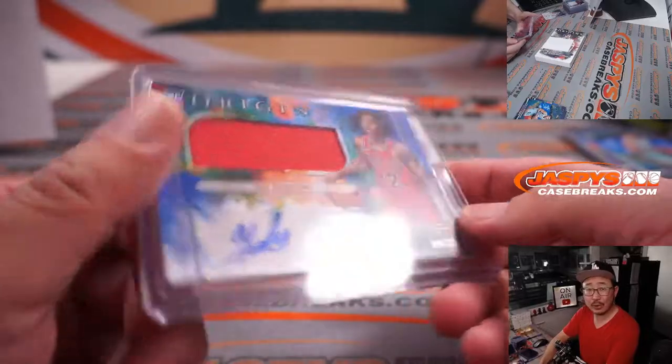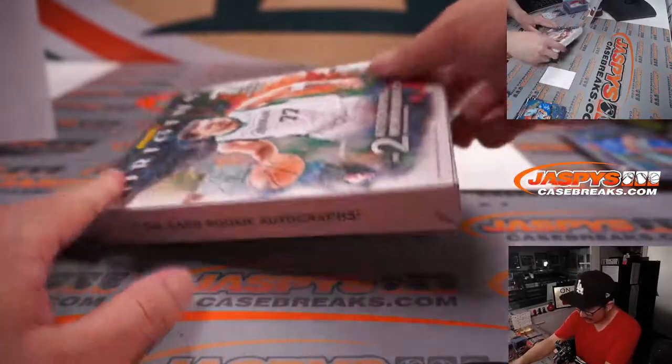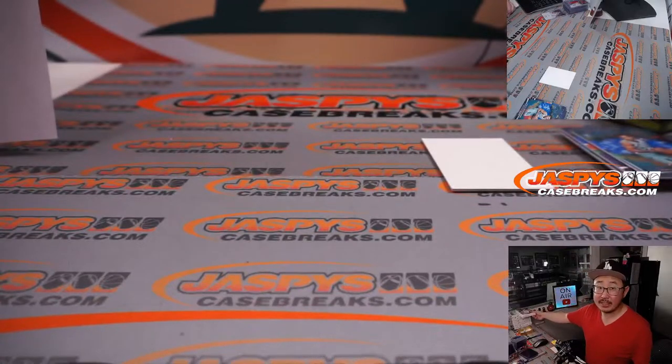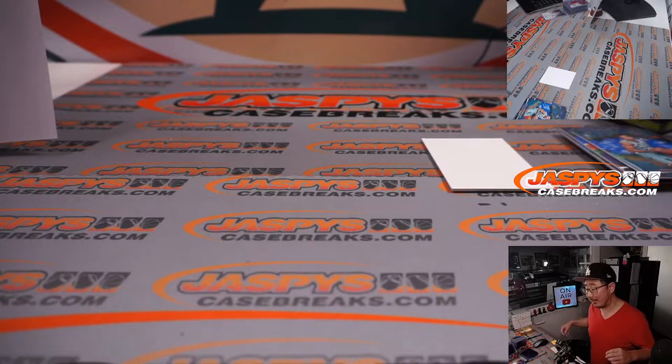And there you go, gang. Nice, quick, fun little break. Origins is a fantastic product; I enjoy it. We've got the second half coming up in the next video, and we've got another full case loaded up on jazpyscasebreaks.com. Let's run it back. I'm Joe — I'll see you next time for the next basketball break. Bye-bye.